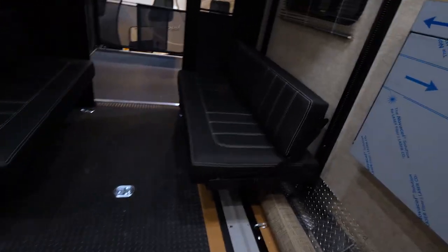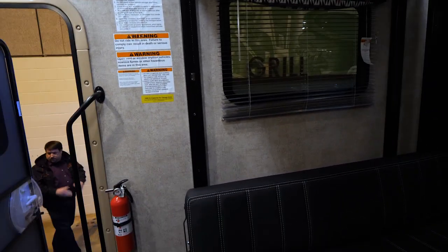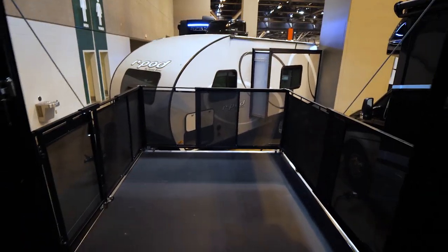And you've got the toy hauler. I have not seen a Toy Hauler A before. There he is.